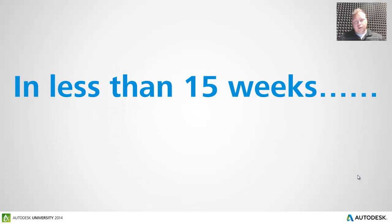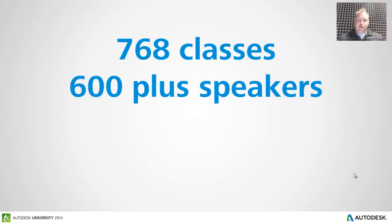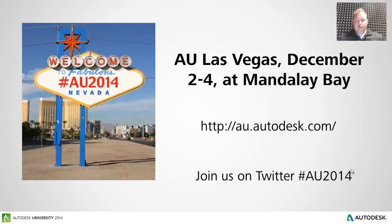So in less than 15 weeks, there's going to be 768 classes taking place with over 600 speakers and 100 exhibitors all in Las Vegas. We're going to be at the Mandalay Bay this year, December 2nd through the 4th for AU 2014.